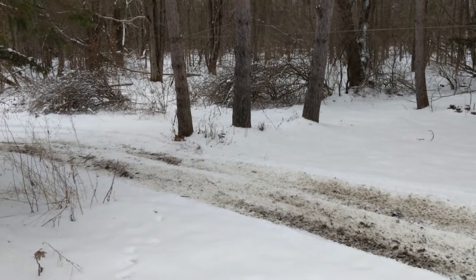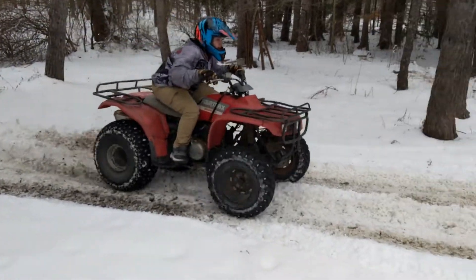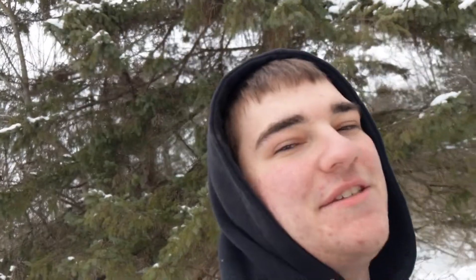Derek's having fun, I'm glad he likes it. We'll put some money into it and make it real nice for him. We're going to see if we can get an action shot of him coming around this corner. It's safe to say he's definitely getting more comfortable on it.